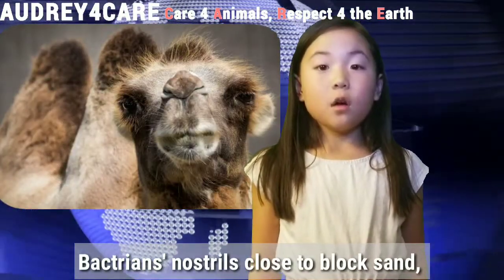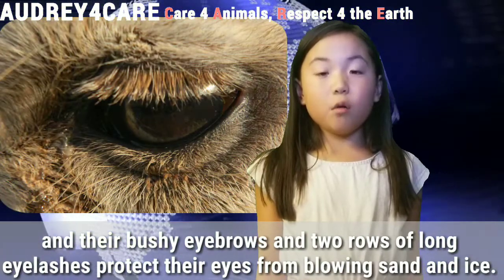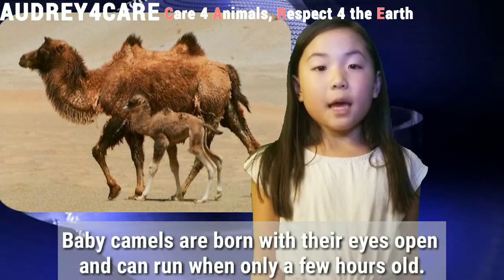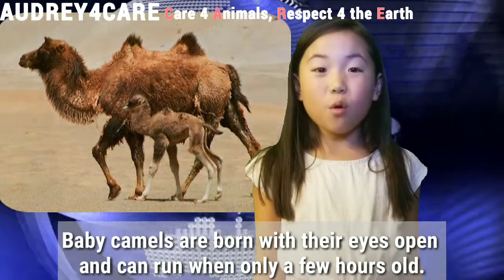Bactrians' nostrils close to block sand, and their bushy eyebrows and two rows of long eyelashes protect their eyes from blowing sand and ice. Baby camels are born with their eyes open and can run only a few hours old.